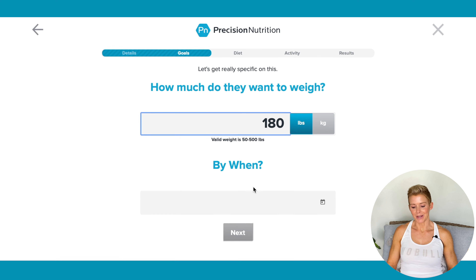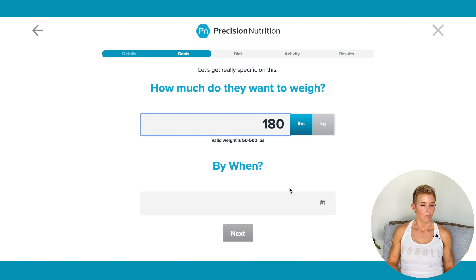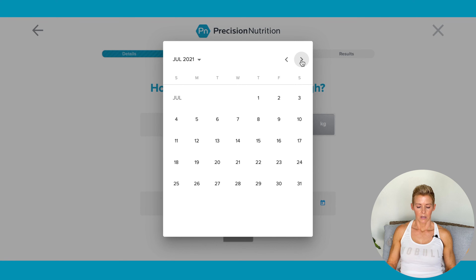By when? Here's another one that's filled out wrong most times. A safe rate of weight loss is 1% of your body weight per week. Our client is 200 pounds, so 2 pounds is a safe rate of weight loss, give or take. You may have something you want to lose weight for and it may be in 4 weeks, but 20 pounds in 4 weeks is not realistic — that would be 5 pounds a week, and that would not be a safe rate of weight loss. A better rate would be something like 3 months. So we will choose 3 months out.